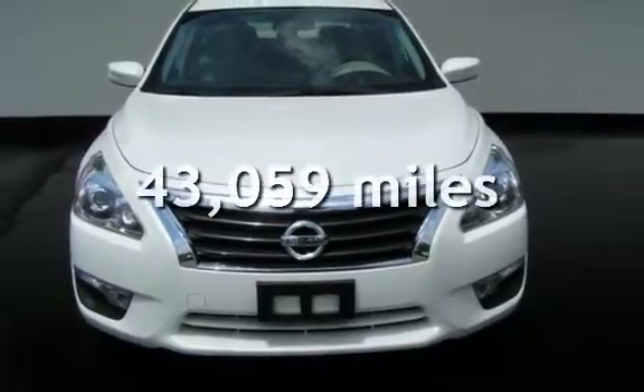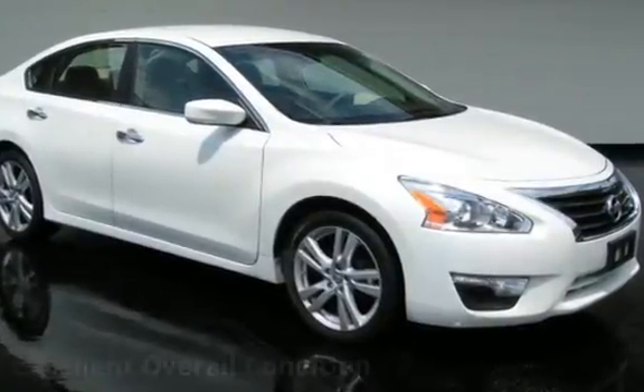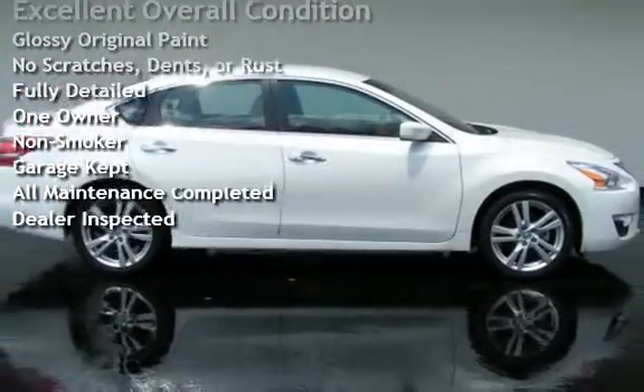This Nissan is a great value with less than 44,000 miles on the odometer. This vehicle is in excellent overall condition, has glossy original paint, has no scratches, dents, or rust, and has been fully detailed.